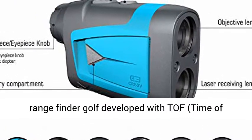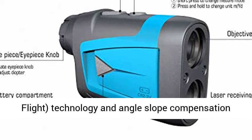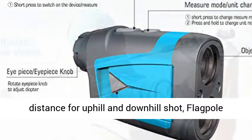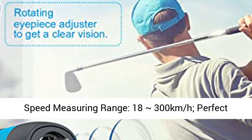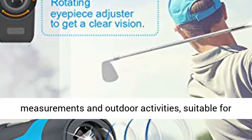The Millisee Laser Rangefinder for Golf is developed with tough time-of-flight technology and an angle slope compensation system, providing accurate angle-compensated distance for uphill and downhill shots. Features include flag pull lock, scanning, distance, angle, and speed measurement with a speed measuring range of 18–300 km/h — perfect for golf, hunting, engineering measurements, and outdoor activities.